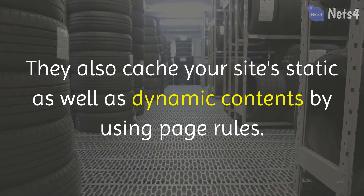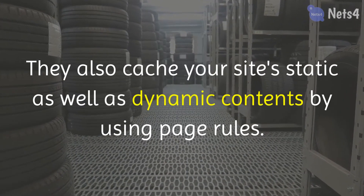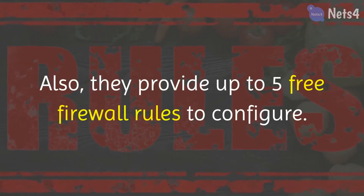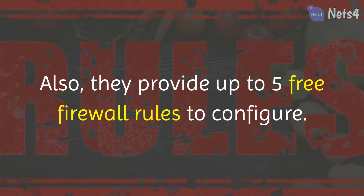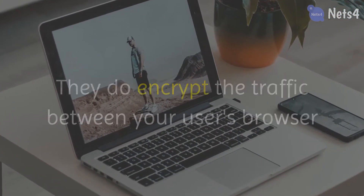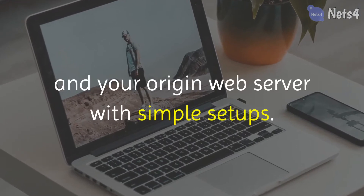They also cache your site's static as well as dynamic contents by using page rules. Also, they provide up to five free firewall rules to configure. They do encrypt the traffic between your user's browser and your origin web server with simple setups.